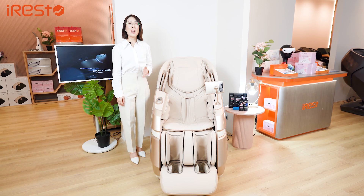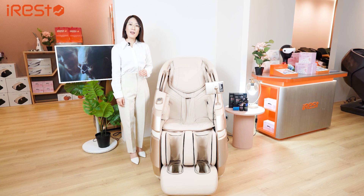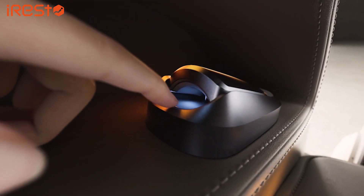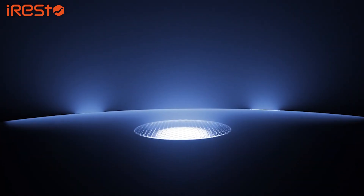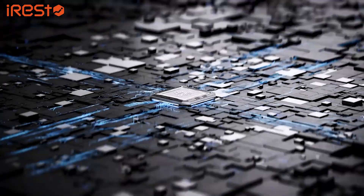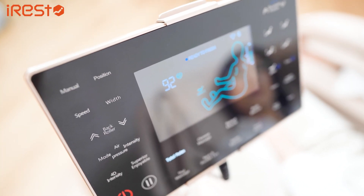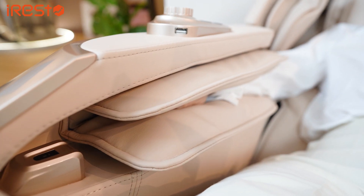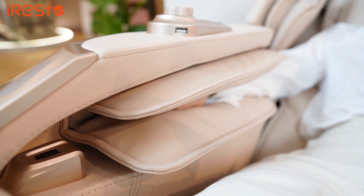Last but not least, we have the health check feature, which stands as one of the highlights of the A688 model. This feature assesses your health condition and assigns a fatigue level. Based on this level and your condition, it automatically recommends a massage that suits your body. Isn't this a perfect example of a highly customizable massage chair for users?